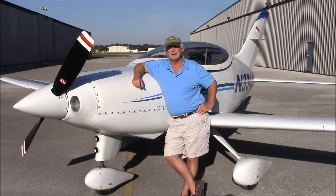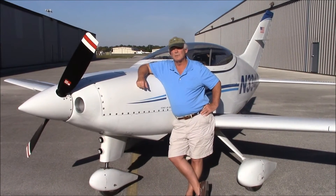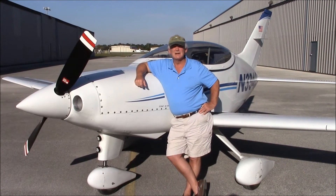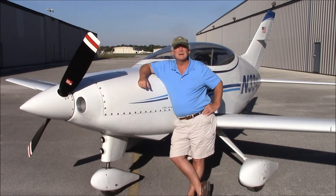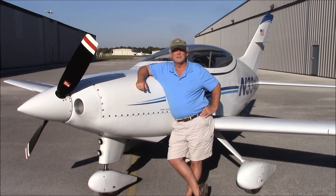With this airplane I have not set any world's records, but I've done some pretty fast runs. On a warm day like we get down here in Florida, I can indicate 225 knots. On a colder day like we get in Indiana, I get about 240 knots indicated. I can be at 10,000 feet in less than four minutes.